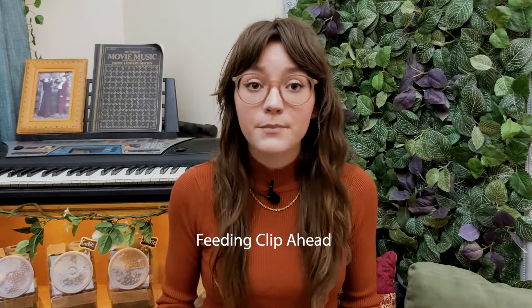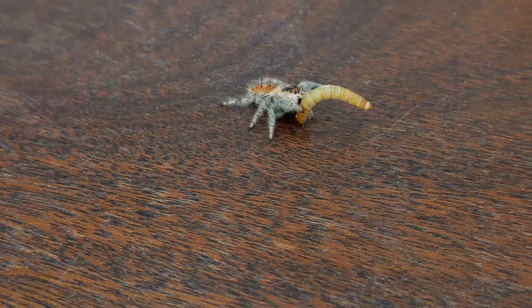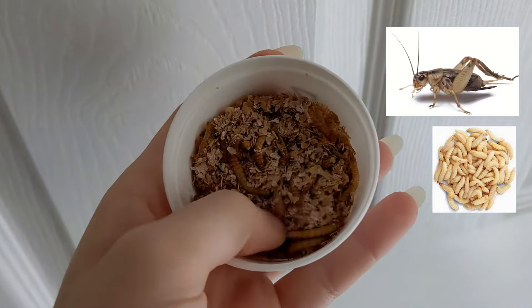What do jumping spiders eat? Jumping spiders will eat something that is about their size or a little bit smaller, though they will attempt larger prey — it just depends on how courageous that jumping spider is. They can eat about 1.5 times their size. When jumping spiders are very small or very young, they may eat something like fruit flies, house flies, or pinhead crickets. As they get older, or for larger species, they'll be able to eat crickets, mealworms, or waxworms.